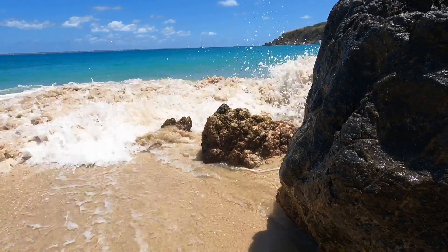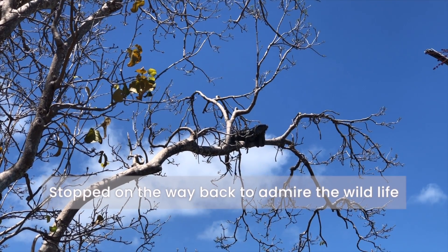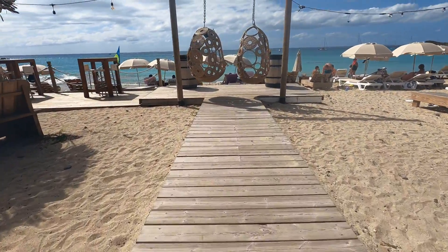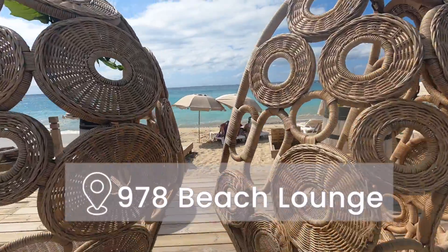Although I do love time spent on Happy Bay for its seclusion, privacy, and of course the beach itself, I always take the trail back to Friars Bay afterward, because I love eating at one of the two restaurants on that beach. Today I've chosen 978 Beach Lounge.